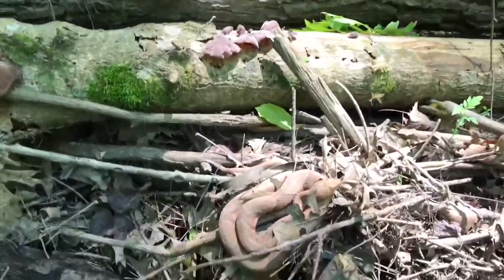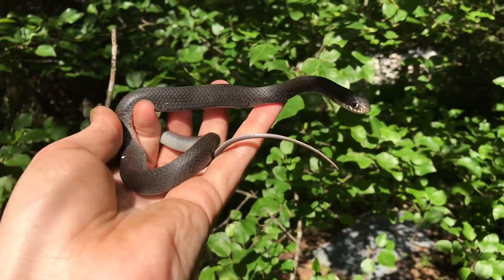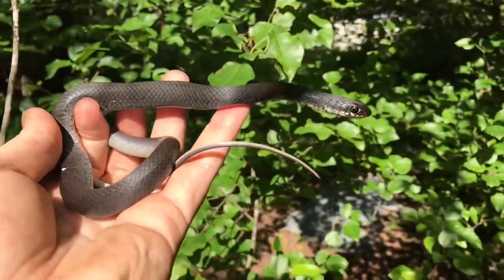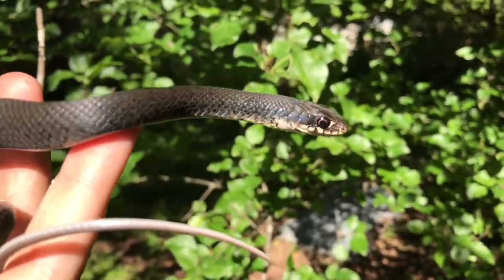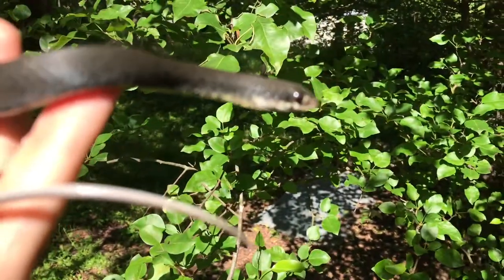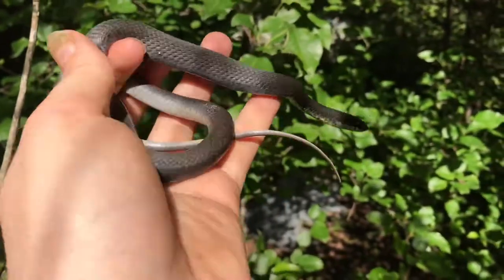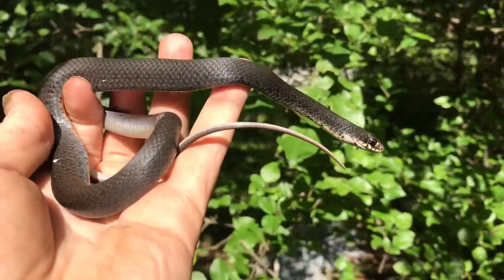I'm here at the house — I flipped some tin here and re-flipped a little juvenile southern black racer. I didn't get to film it at first since I was having phone problems, but now I get to show it to you. It was being a little grumpy — bit me several times, no blood. I'm gonna guess it can't bite that hard. There were also several fire ants under the tin that got on my hand, and honestly those hurt worse than the bites. Little cute southern black racer.